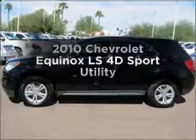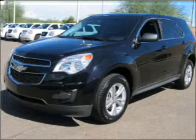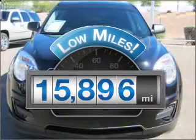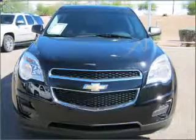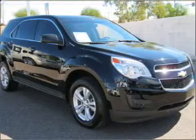Imagine yourself in this 2010 Chevrolet Equinox. If you're looking for an automobile with great attributes, look no further. With low miles, this automobile will take you far and get you where you want to go. With a reliable engine that responds smoothly to its automatic transmission.